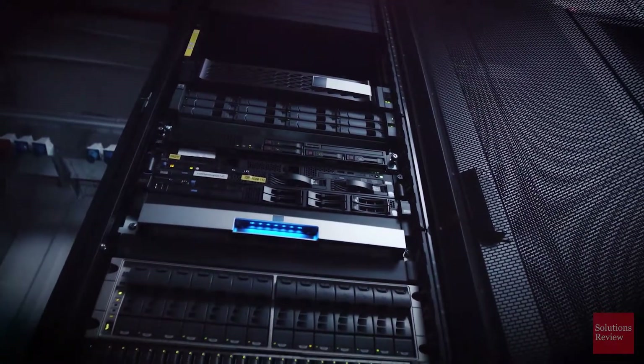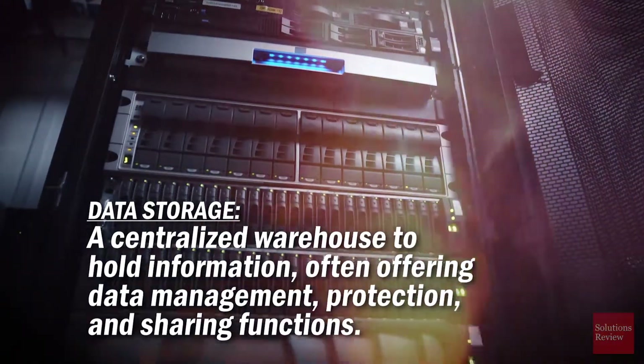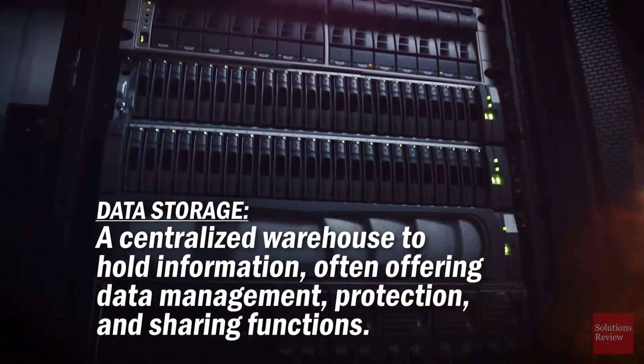We all have a basic understanding of what data storage is. It essentially acts as a centralized warehouse to hold information, often offering data management, protection, and sharing functions.